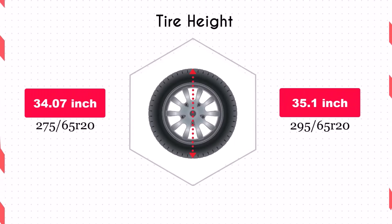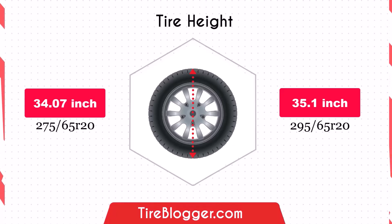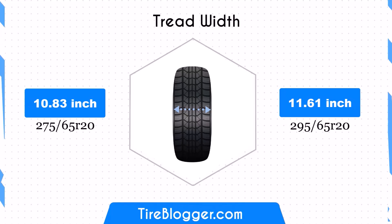The increase in diameter raises the vehicle's ground clearance. This enhancement is beneficial for off-road driving and navigating rough terrain, though it could slightly lower the speedometer reading. Switching to the 295/65R20 increases the width by 0.79 inches, enhancing the contact patch.